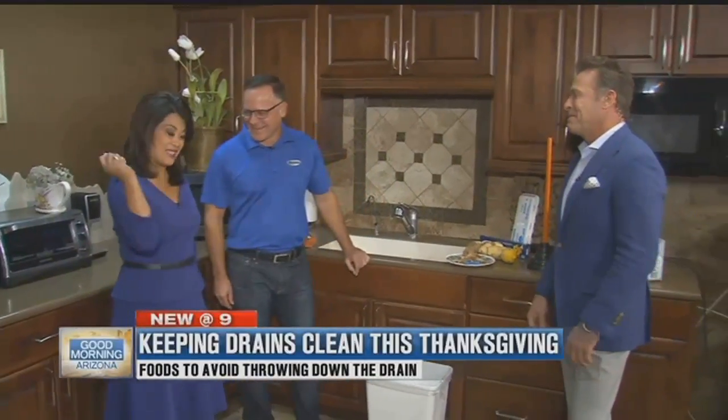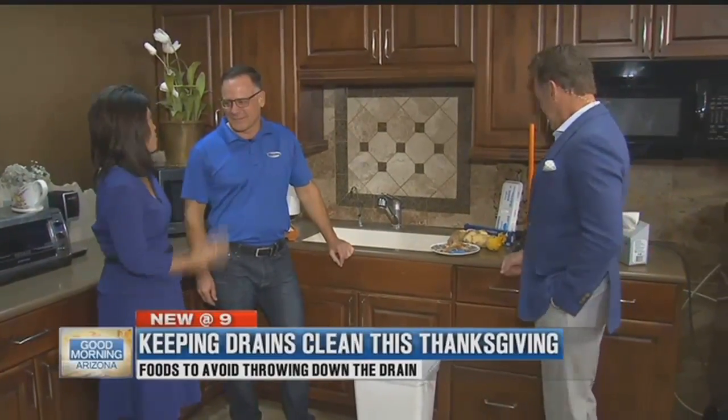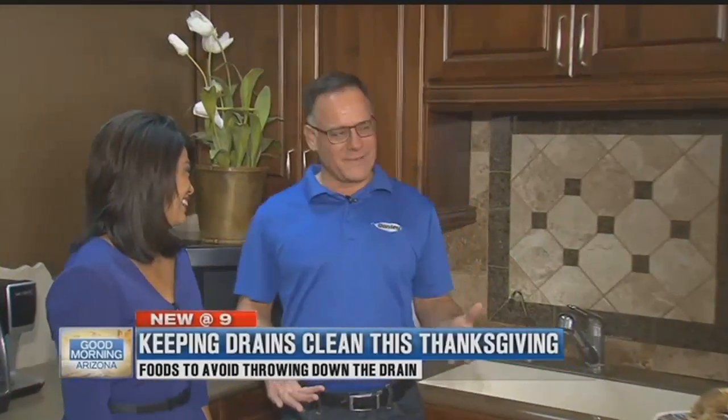This is the time of year when we've got tons of visitors, tons of food, and some of it ends up in the drain, and that's a problem. You don't want one of our guys coming over and having Thanksgiving with you.